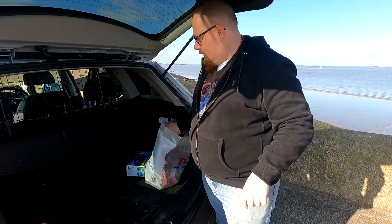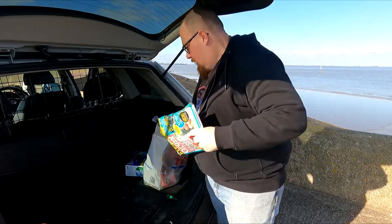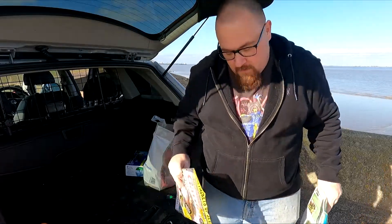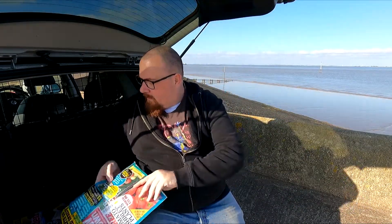Hey YouTube, a bit of a different backdrop for you today. I actually bought these on my way out fishing, so we're in the boot of the car. But I thought as I'm waiting for the tide to come in, let's have a look at this month's magazines.